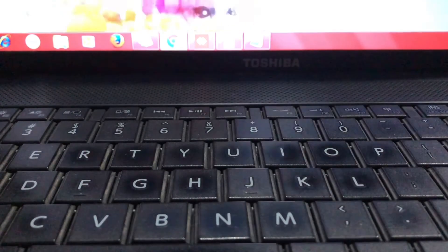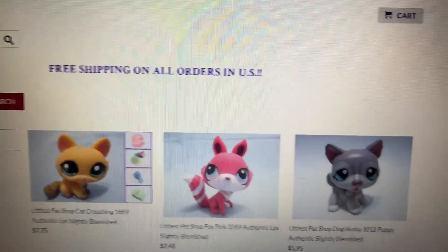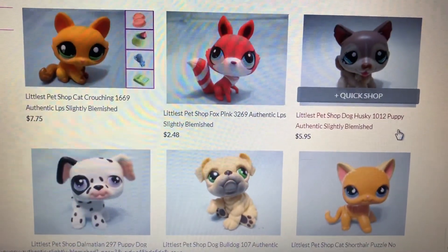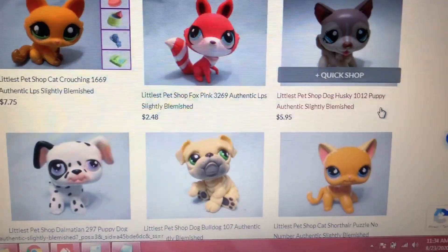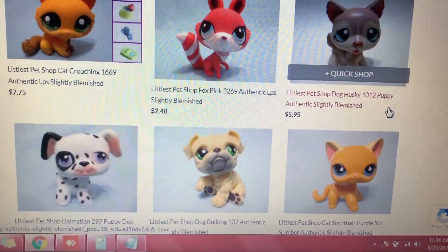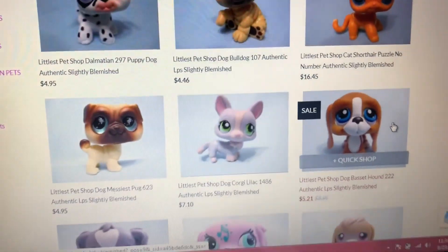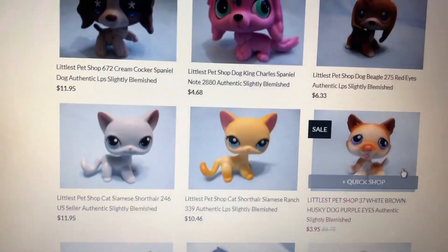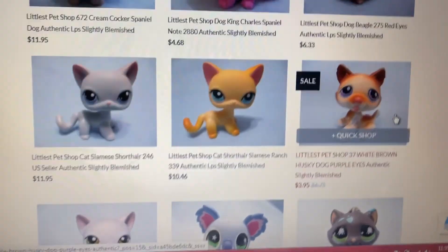Okay! So this is our website, lbsqueen.com. And these are the slightly blemished pets that we have listed here. We have different kinds of pets. We have crouching cat, fox, huskies, dalmatian, bulldog, short-haired cat, pug, corgi, basset, cocker spaniels, beagle, more short-haired cats, and more huskies.